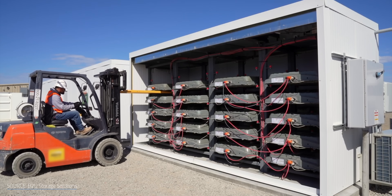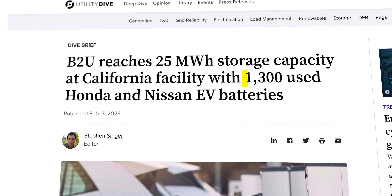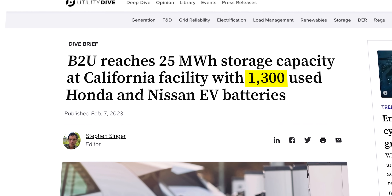If you can get quality grid-scale energy storage from just daisy-chaining a bunch of car batteries together, then why aren't they everywhere? And why would someone string 1,300 dead car batteries together in the first place? The reason might surprise you, but this weird solution will make sense in just a minute.